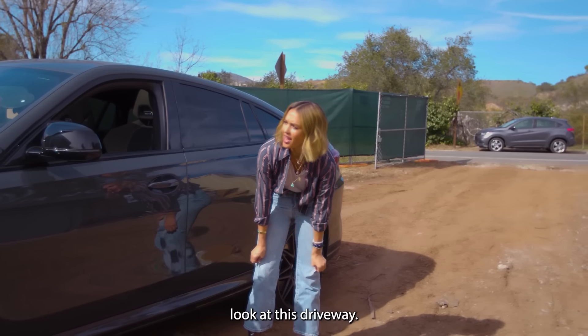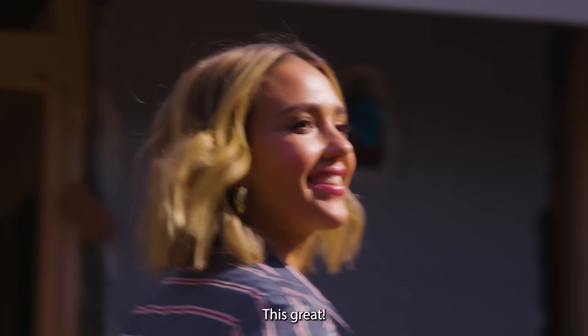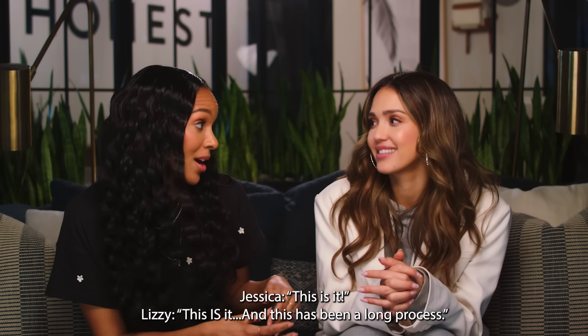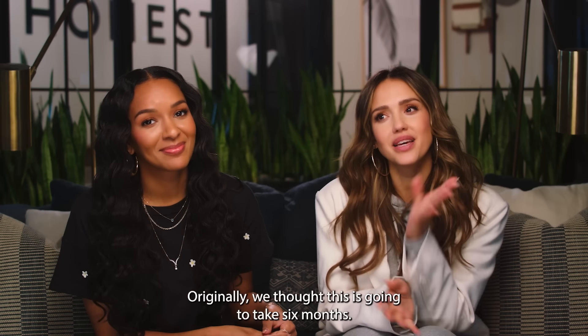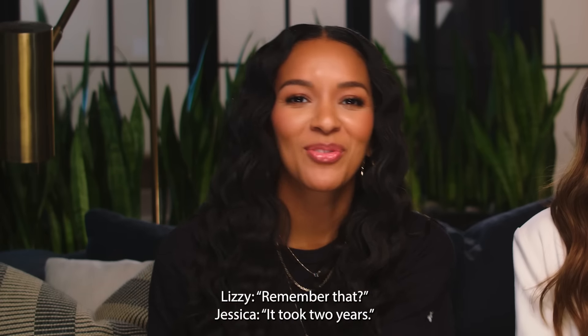Look at this driveway. Lizzie Mathis, the circus is back together! This has been a long process — a long, long, long process. Originally we thought this was going to take six months, remember that? It took two years.